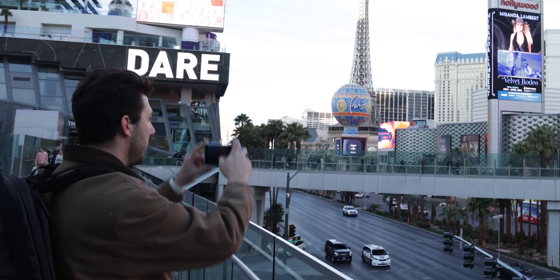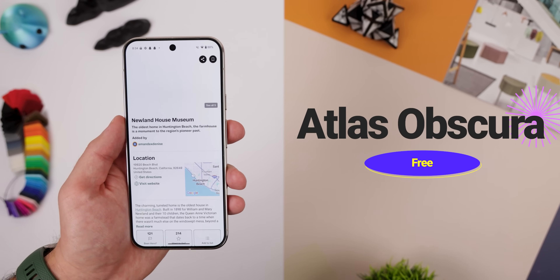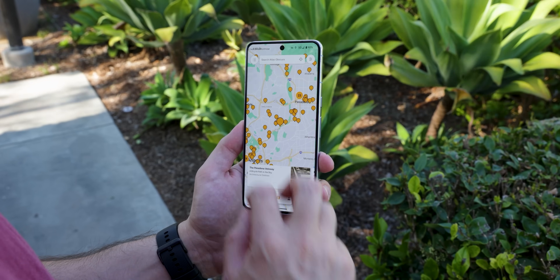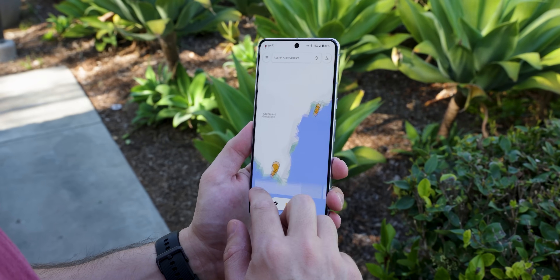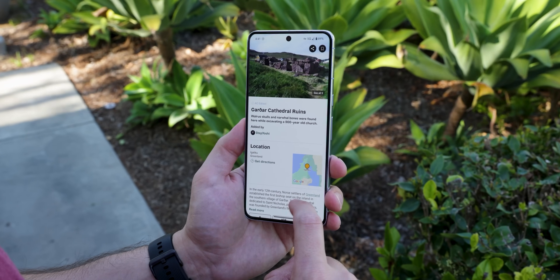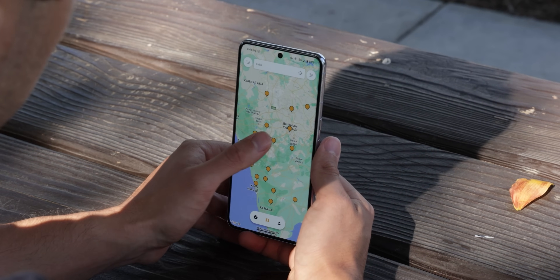For those who like to travel, Atlas Obscura is a must because it helps you find hidden gems within cities that Google Maps would otherwise miss. It's almost like finding unique places that only the locals in that area would know about, and it works across the entire world. No matter where you travel, it'll give you fun, unique places to explore — and it's also a great way to discover unique spots in your own area you probably didn't know about.